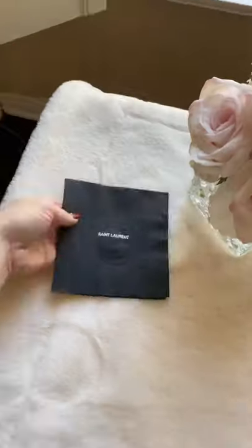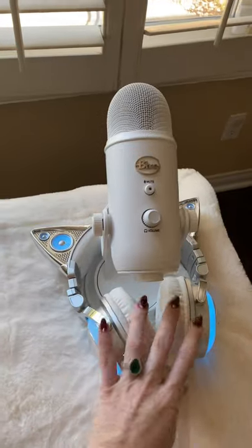With everyone working from home now, I think it's especially important to feel comfortable in your workspace. I glammed it out with all the bougie things that make me feel good, and here's how it turned out.